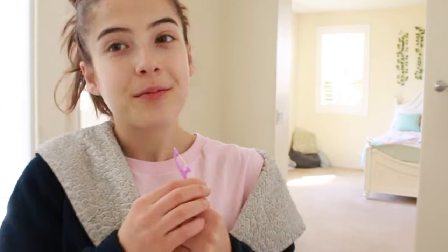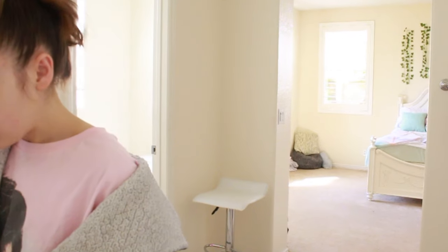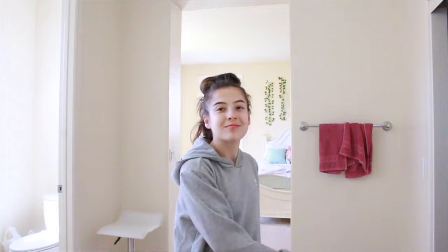It's important to floss, so I'm going to do that. Okay, so I'm just getting my comfy clothes now, so this isn't really going to be like a cute fit check or anything, it's just going to be comfy clothes. Got my comfy clothes on and I'm ready to start my day.